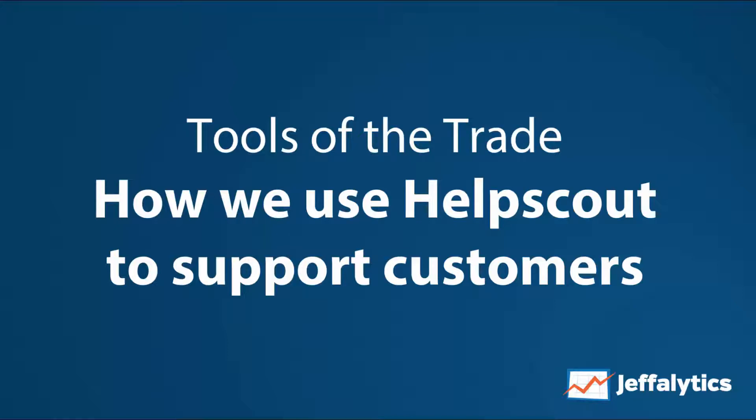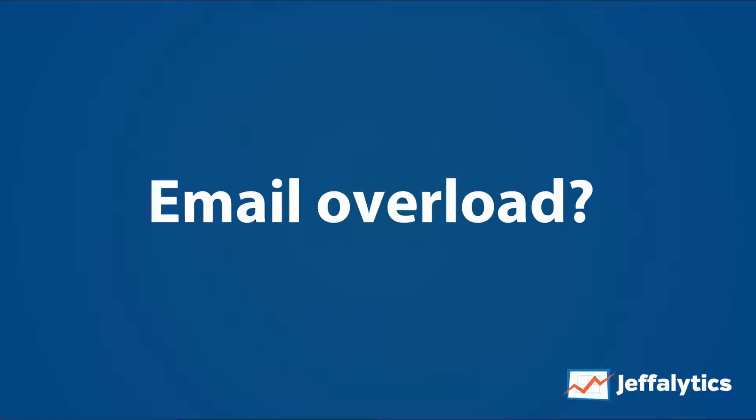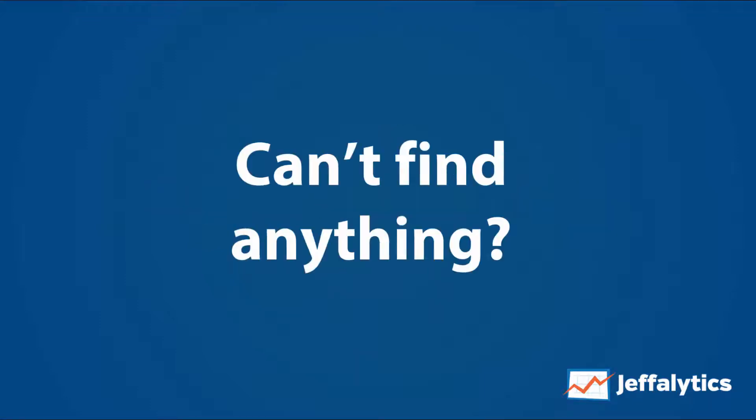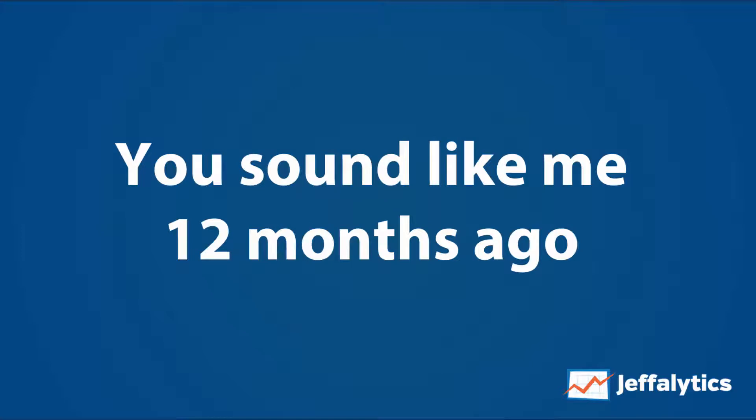Tools of the trade — how we use Help Scout to support our customers. Do you ever feel like you're losing control of your communication methods? Do you ever experience email overload? Can't find anything that somebody sent you in the past? Are you ever a bottleneck for your business or for your organization? If you answered yes to any of those, you sound a lot like me 12 months ago.